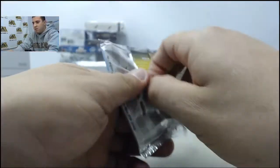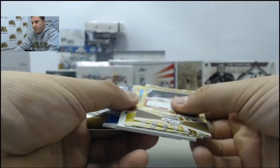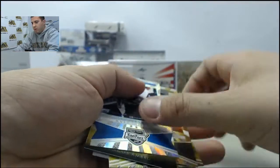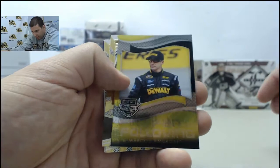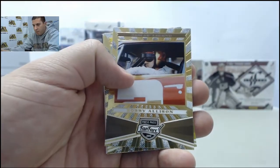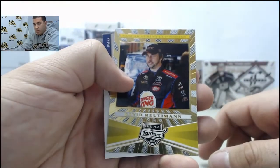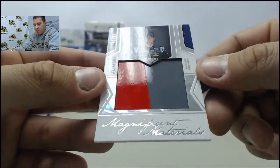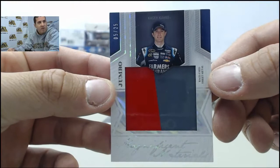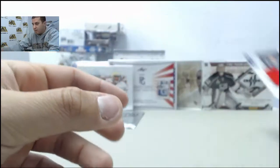Got it right here. Looking for a hit — die cut Kyle Larson, fan following Marcos Ambrose, Bobby Allison, Casey Kane, David Rituman. And your hit is going to be a Jumbo Sheet Metal card numbered 5 of 25, Casey Kane. Cool.